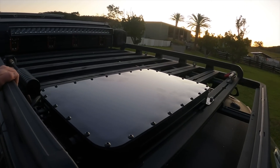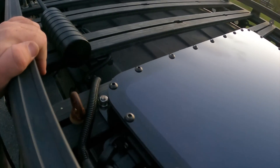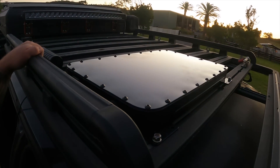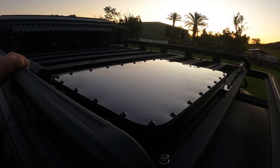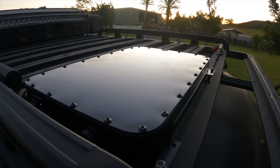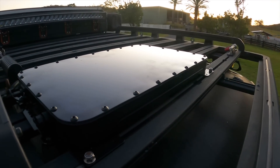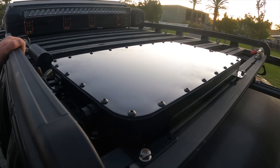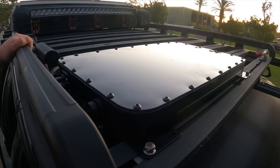Alright, there we have it — all mounted up, power running in. Time to do some final tests. I might do another video on the speeds I'm getting across the desert and how it's performing, so we'll do a test run and see if it's all working.